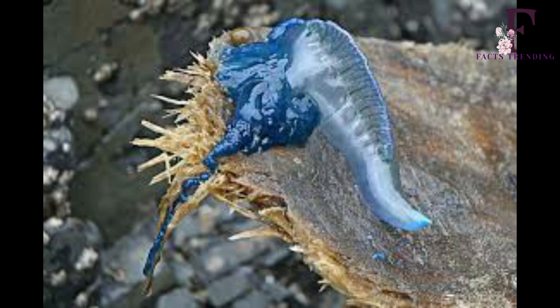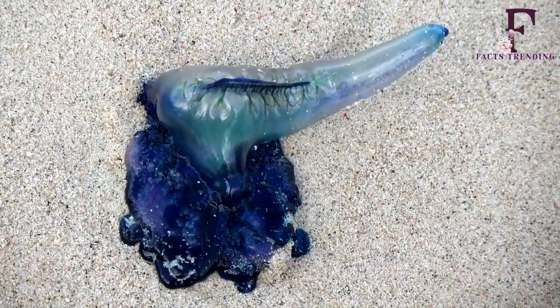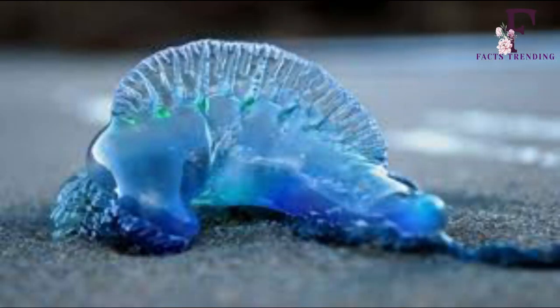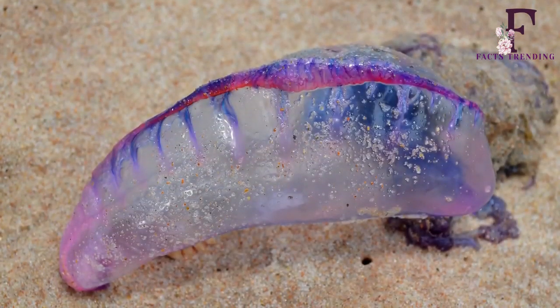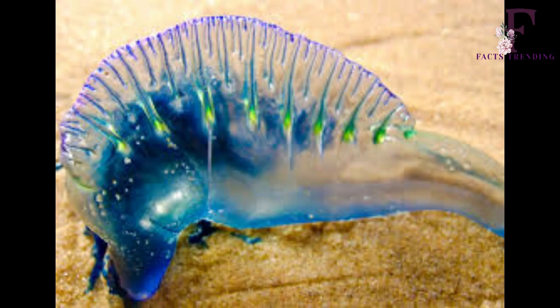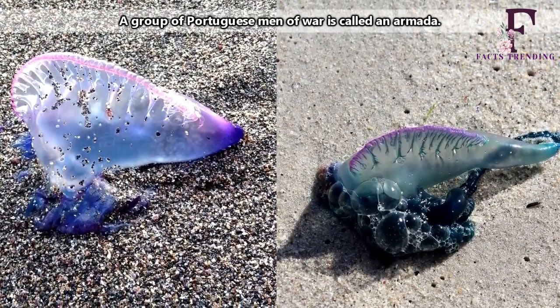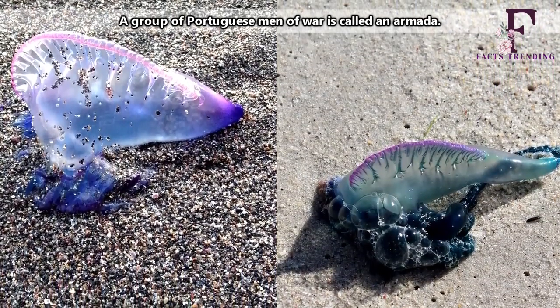However, the sea creature, which is also known as a blue bottle due to its prevailing color, isn't the most active when it comes to traveling. The colorful Portuguese man-o-war, known for getting caught in seaweed mats, may be easy to spot in the ocean waters. But it is not quite as eye-catching once it washes up on shore — it loses most of its red, blue or purple pigment once stranded.